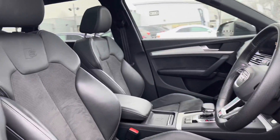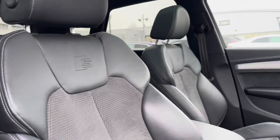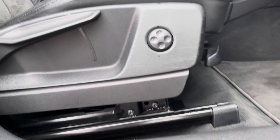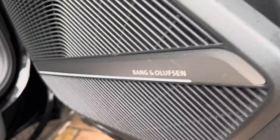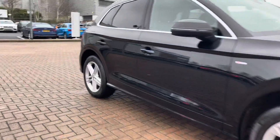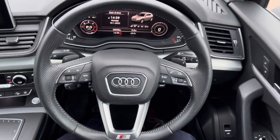The front seats do have the S-Line embossed logo and these seats are also heated — perfect for those cold winter mornings. The driver's seat does come with four-way lumbar support. The sound system in this vehicle is the awesome Bang & Olufsen, making music sound that extra bit better. And that does complete our 360 walk around the vehicle.